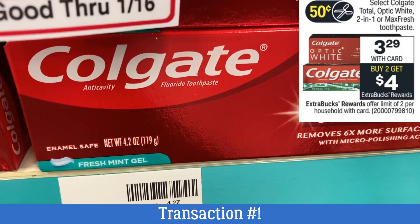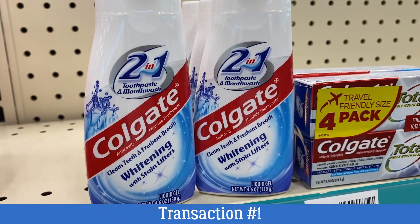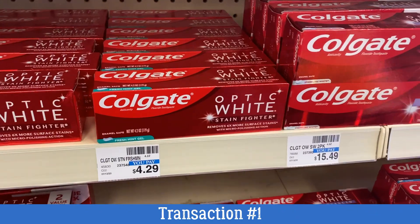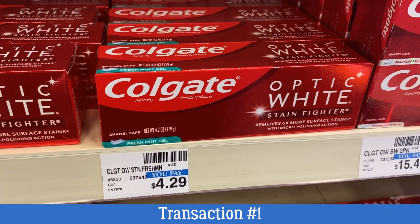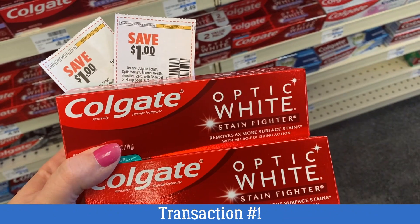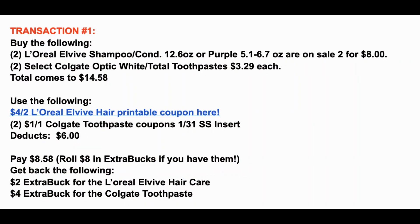So two L'Vive and we're adding in two Colgate toothpaste. Select Colgate toothpaste, including the two-in-one and the Optic White, are on sale for $3.29 each. When you buy two, you get a $4 extra buck. You want to grab either the Optic White — which I grabbed here, the 4.2 ounce — or two of them. We have insert coupons for a dollar off each. You have to grab the Optic White or the Colgate Total in order to use those coupons.